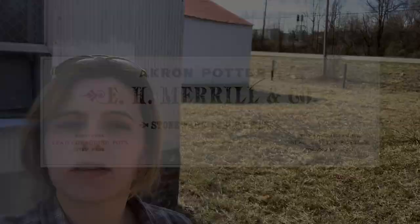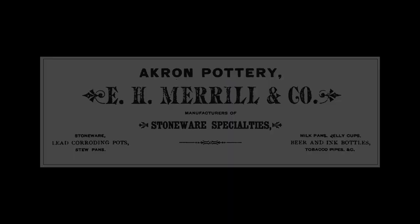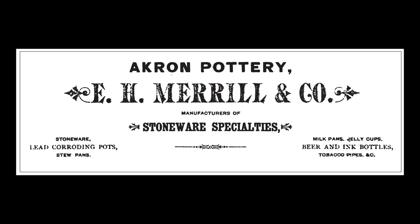In the late 1870s, a company called E.H. Merrill, based out of Akron, Ohio, came into the Pamplin area and founded the Pamplin Pipe Factory on this site. They employed a number of workers who used pedal-powered machines to form clay pipes, and this greatly increased the amount of production that could be done.